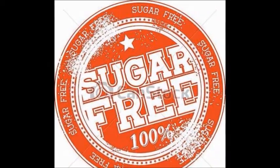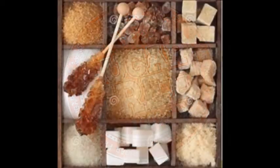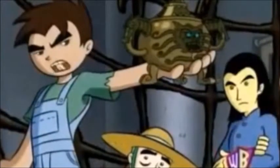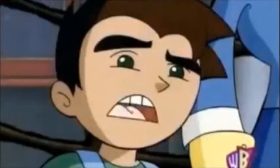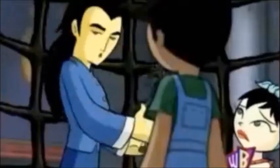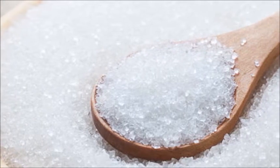For a product to be labeled sugar-free, it should contain no more than half a gram of those sugars in a single serving and be low in calories in contrast to its sugary counterpart. No sugar, free of sugar, without sugar, and zero sugar are also used, but they all mean the same thing.